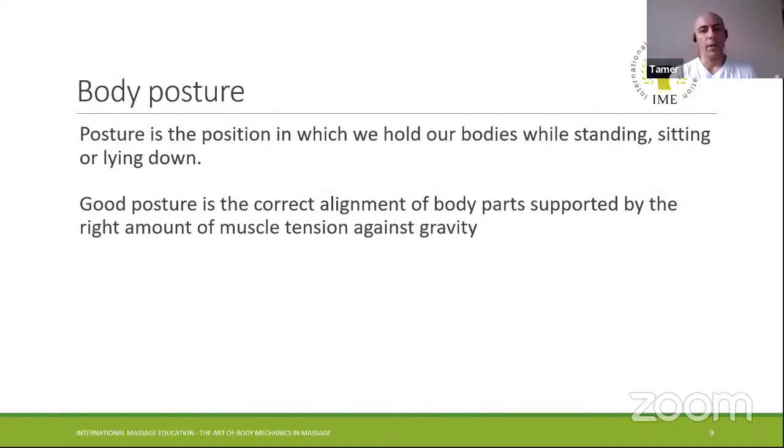The term body posture — a lot of people talk about this. Body posture is how we hold our bodies — whether standing, sitting, or lying down. If there are any strains in the joints — for example, people with rounded shoulders lean backwards to maintain balance so they can stand properly. Good posture is when all the body parts are aligned, with no tension in any muscle resisting gravity or going with it.